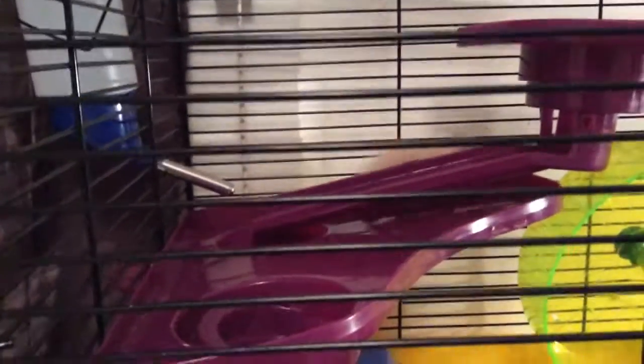Welcome back, peeps. This is going to be a new video on our new hamster. His name is Yuki — Yuki means snow. He's a Syrian hamster, and Syrian hamsters are one of the biggest hamsters.